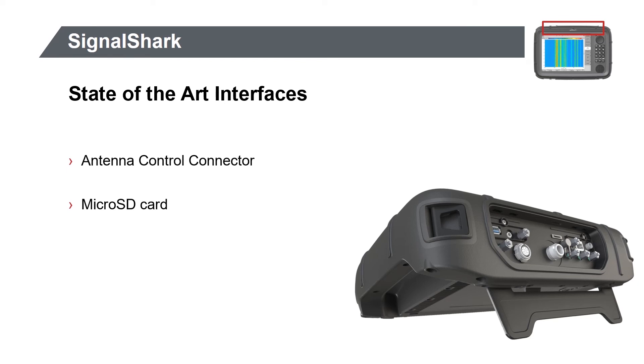The antenna control connector is used to transfer non-RF digital data when using NARDA manual and automatic direction finding antennas. Additionally, to storing maps for direction finding, the micro SD card can also be used for storing spectrums, screenshots, setups, data, and much more.